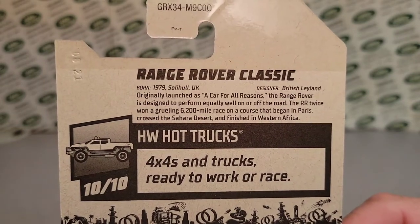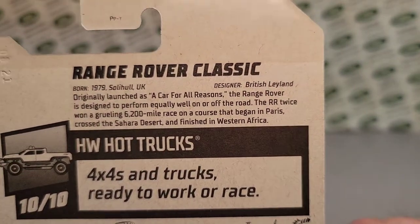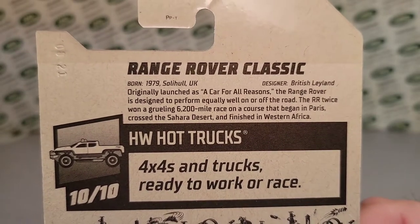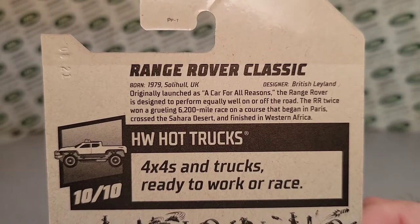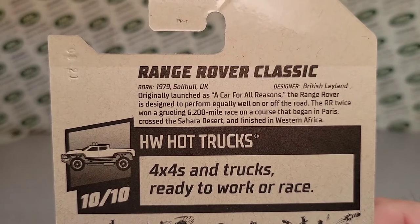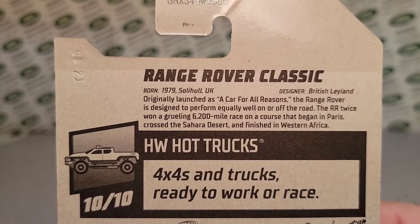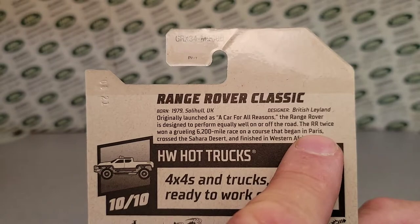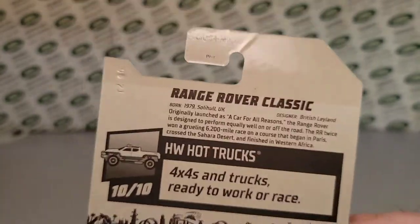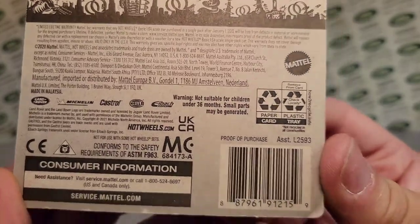Born 1979, Soho, UK. The designer — British Leyland at that time — originally launched as a car for all seasons. The Range Rover is designed to perform equally on and off the road. The RR twice won the grueling 6,200 mile race course that begins in Paris and crosses the Sahara Desert, finishing in West Africa — isn't that the Dakar Rally? Yes, the Dakar Rally. They probably couldn't say that because the trademark for Dakar is still active. So there you go.